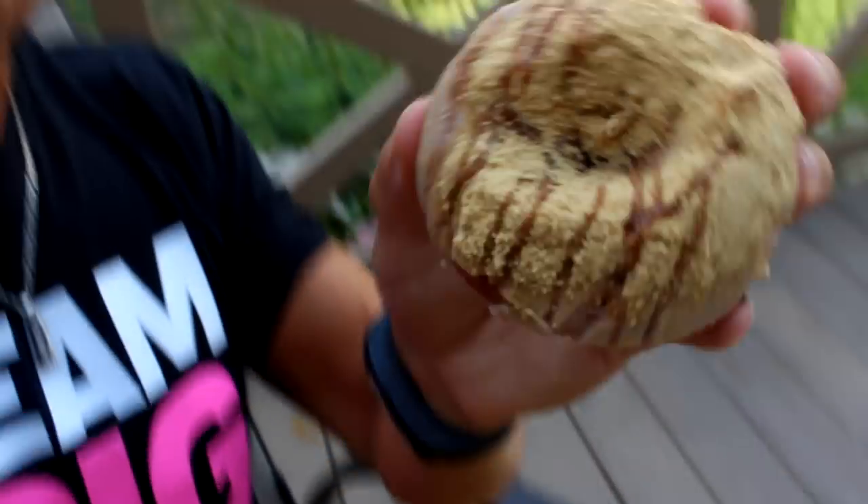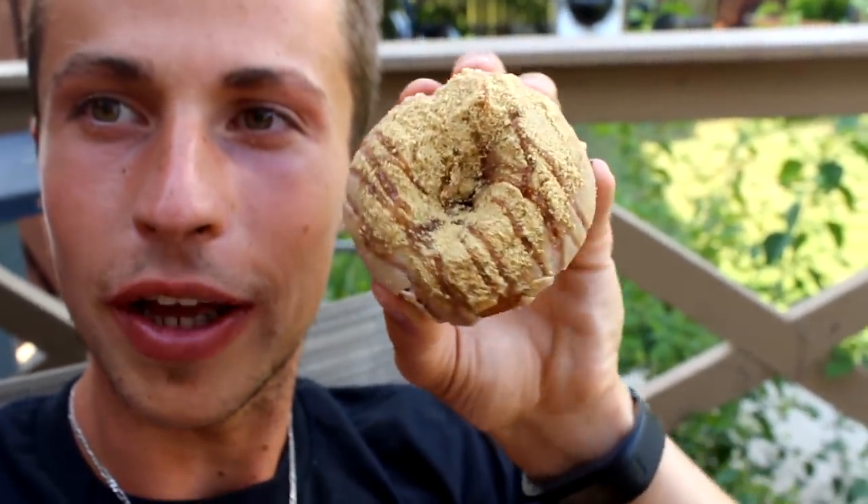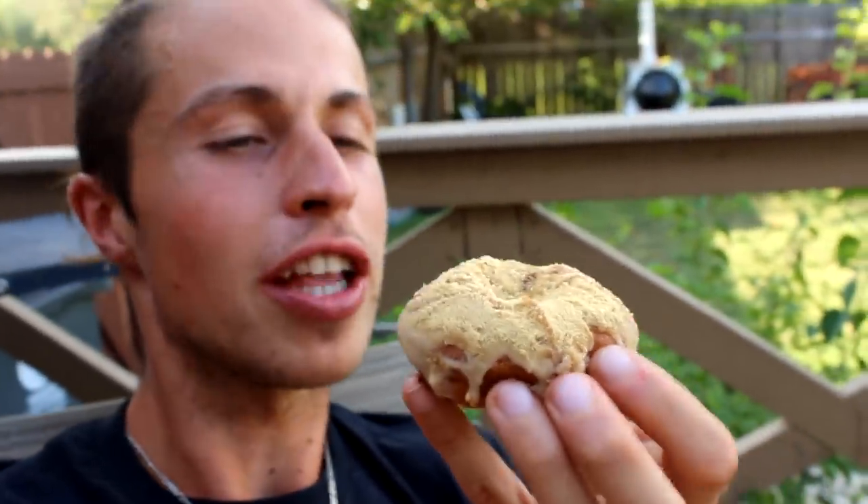And here we got the last bad boy — graham crackers! My last donut, I'm super excited. Maple — they had maple bacon but that was pork and I don't eat pork, so it was a little sad. But it's okay. This one is maple with graham crackers and blackberry jam — oh wow!